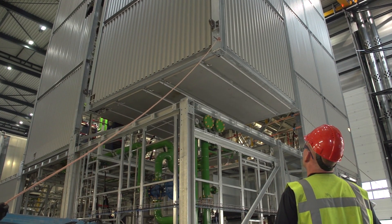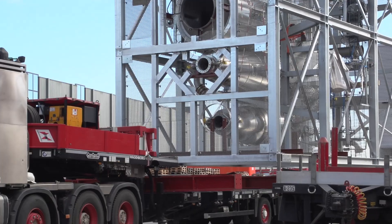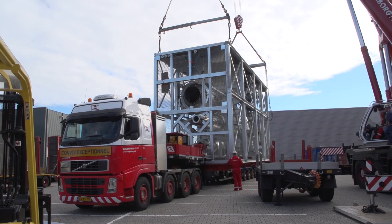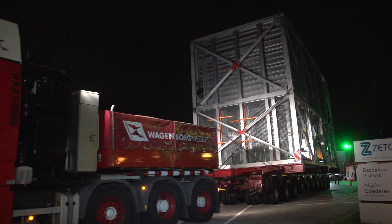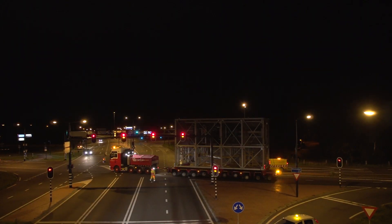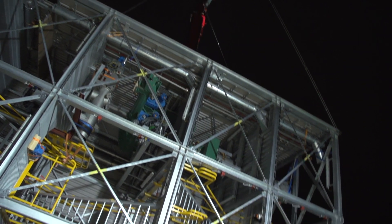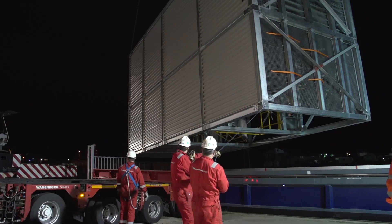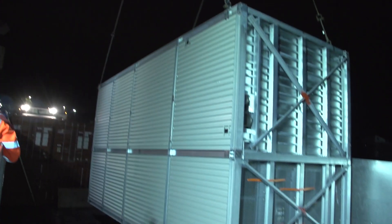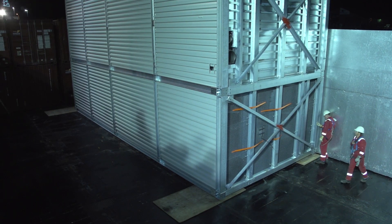Now we transport this entire plant to its final location. This is possible due to the modular construction approach. It consists of 22 separate modules or skids. Each of these 22 skids is lifted onto a truck. The truck takes it to the neighbouring port of Enschede. Once aboard, the skids can be transported to almost any port in the world.